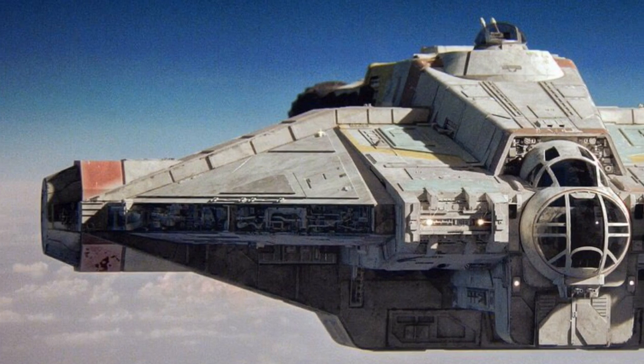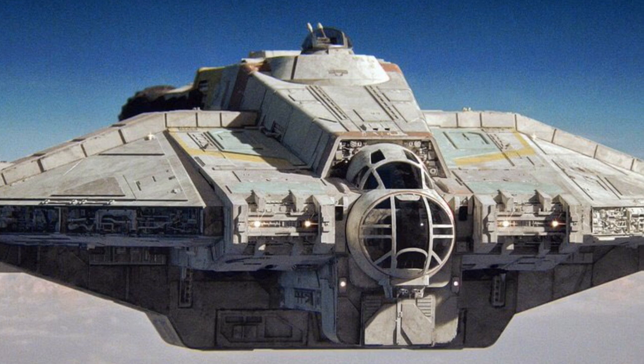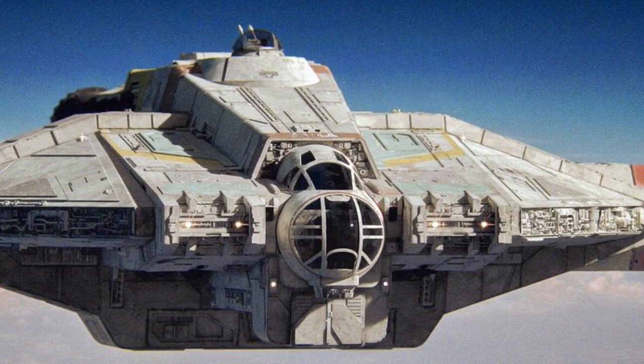In addition, the vessel participated in numerous battles. The Ghost most notably participated throughout the entire Galactic Civil War, and even in the Battle of Exegol.